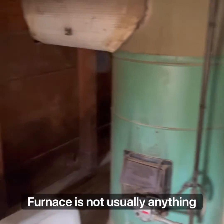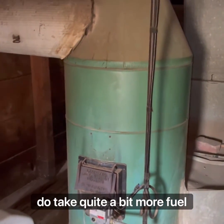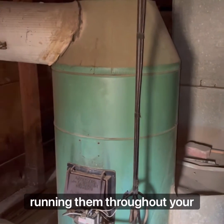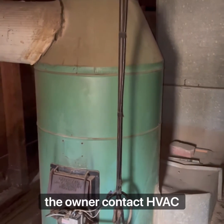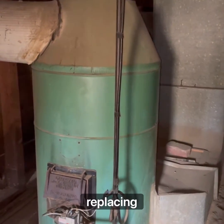Gravity furnaces — not usually anything wrong with them per se, but they do take quite a bit more fuel, and so in turn you'll have higher costs associated with running them throughout your property. We're going to recommend that the owner have an HVAC company come out and assess this furnace and think about probably replacing it.